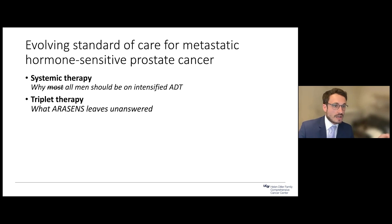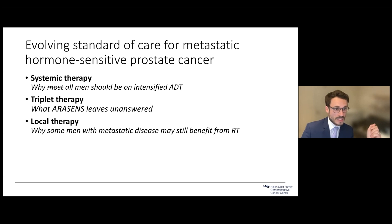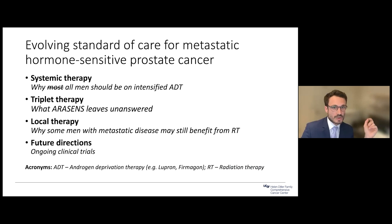The outline for the talk: I'll focus on systemic therapy and why all patients with metastatic disease should be on intensified ADT and what that means. I'll talk about triplet therapy, local therapy, and touch on some ongoing clinical trials that may change the way we treat patients with newly diagnosed hormone-sensitive prostate cancer.